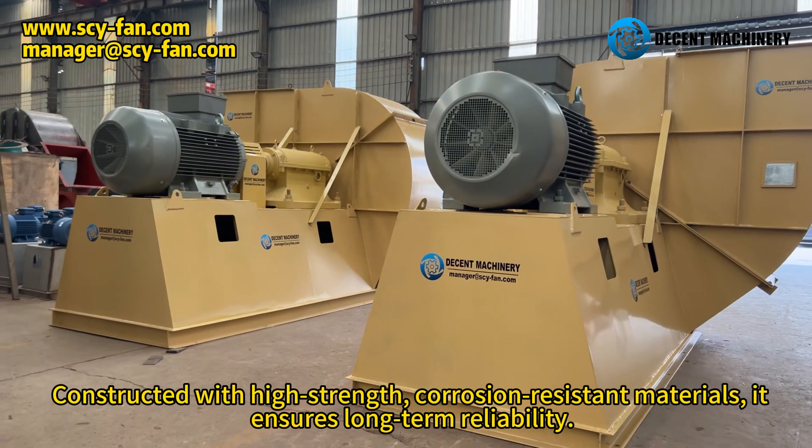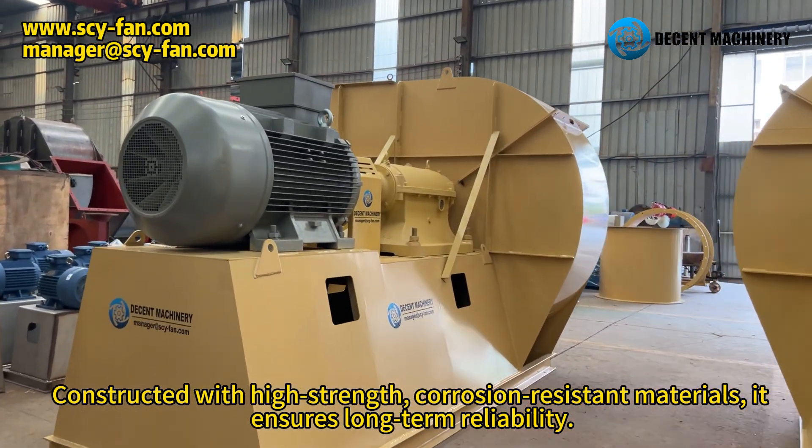Constructed with high-strength, corrosion-resistant materials, the fan ensures long-term reliability.